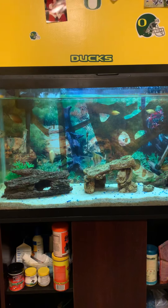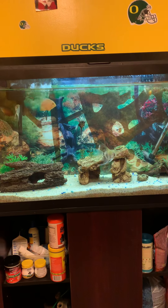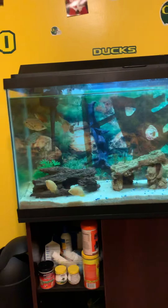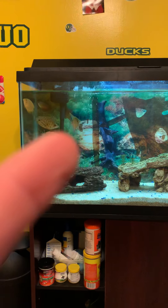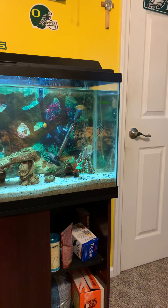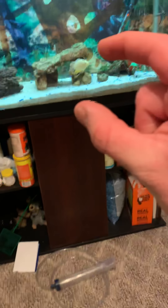I have a problem. So, I had only that one angelfish right there, and then I got those two. I got them when they were probably about this big, which is probably just an inch.